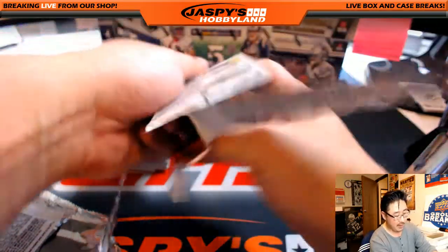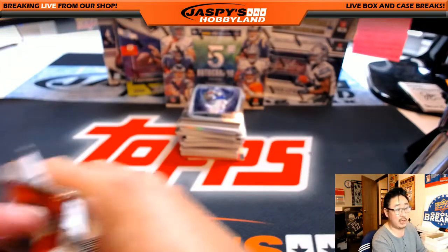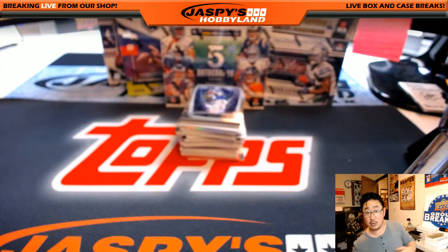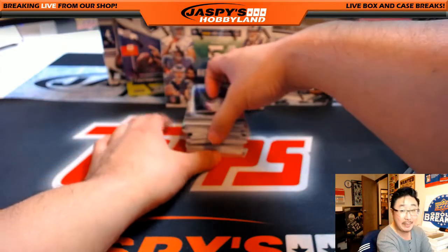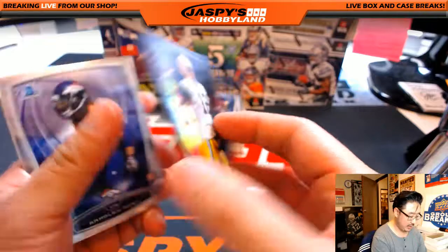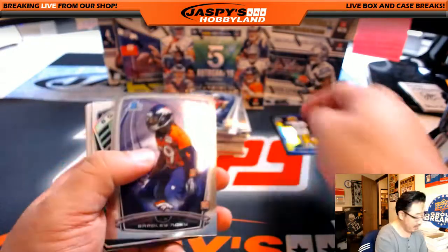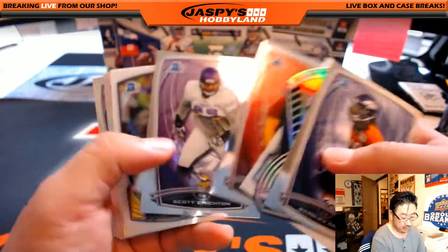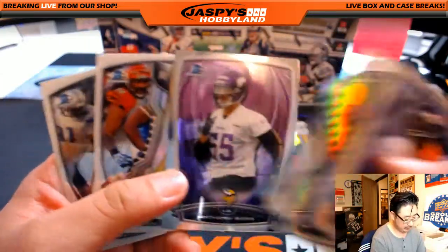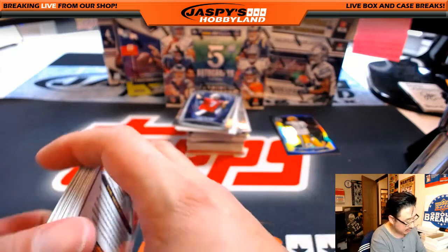For the folks watching on the main channel, whatever you guys want to do next — football, baseball, basketball — we got it at jazbeeshobbyland.com. Odell Beckham Jr. leads us off, there's Aaron Rodgers — discount double check — going to Mike Rose and the Packers at $2.99. No vet base ships, but refractors like this will ship, and obviously inserts, rookies, and all that stuff will ship as well.